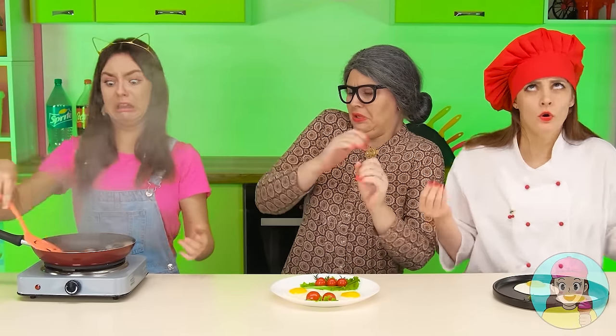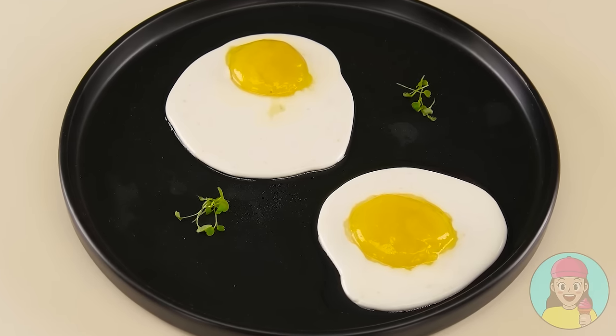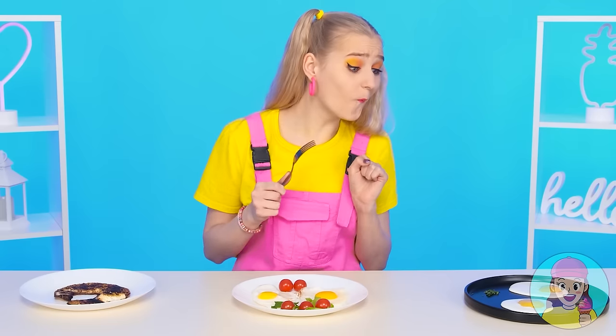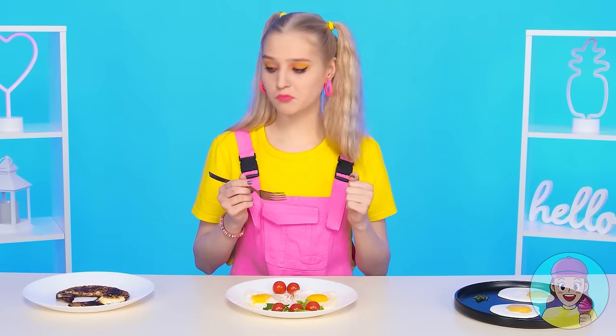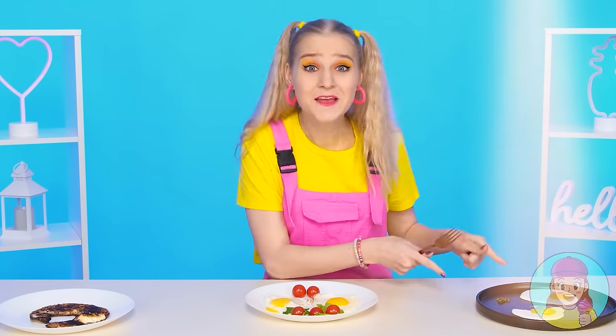I've seen this on YouTube! Jane, be careful! Oh, my eggs! Everything is on fire! What a nightmare! Baby Gloria won't stay hungry anyway. Grandma's eggs look very appetizing. You have no chance at this round. Will baby Gloria like molecular cuisine? We'll find out right now. Where should I start? I wanna try this one. Yeah, not bad. And what is this? I won't try it. Such unusual eggs — wow! It's sweet! It's so good! I like it! I choose this one!